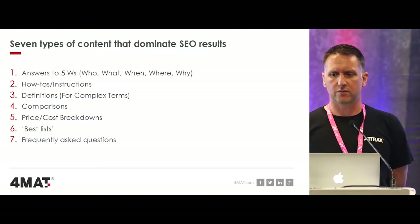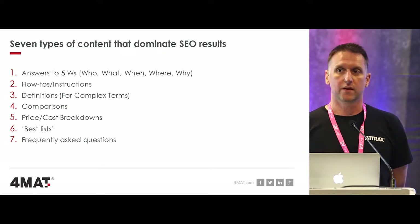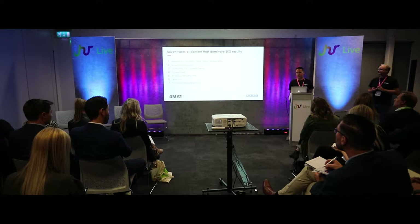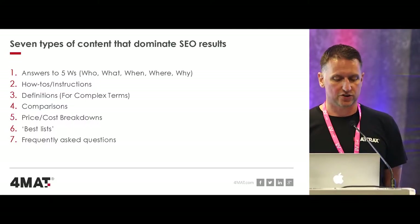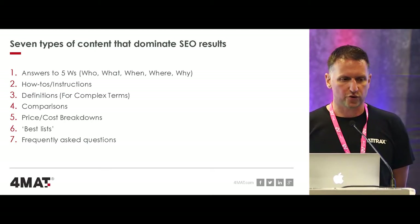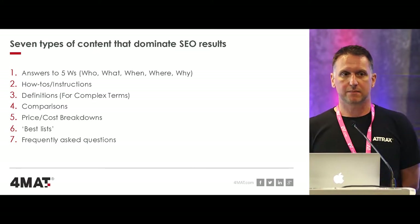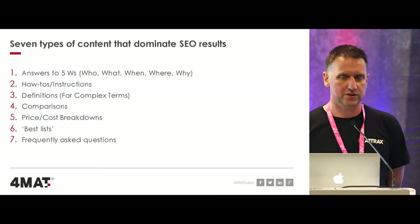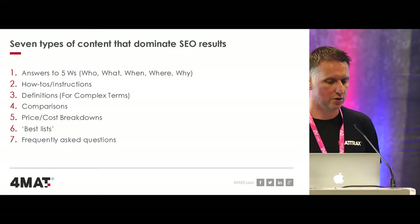How-to instructions are valuable - from a recruitment point of view, quite a few clients are elaborating on how you apply for a job, the onboarding and recruitment process. Definitions work well too - we all have acronyms in our industries. Comparisons and price/cost breakdowns, best lists - a lot of recruitment agency clients write content about best companies to work for within particular industries and sectors. Frequently asked questions are really important - collect data from candidates, find out what they want to know about your organisation, and then start writing content about it.